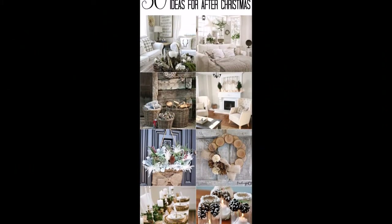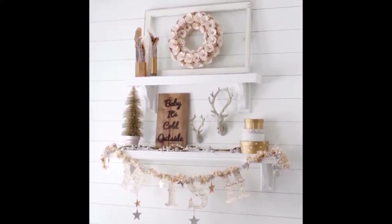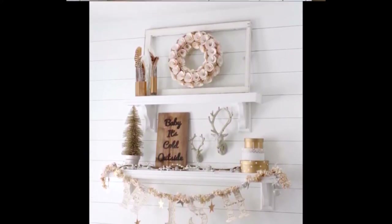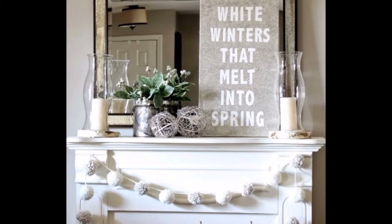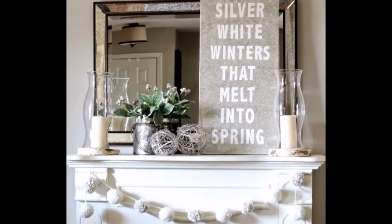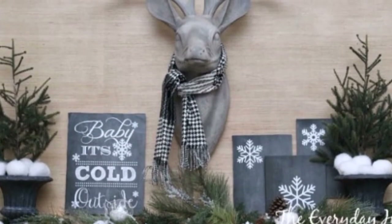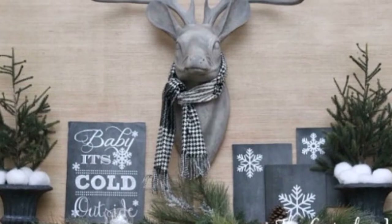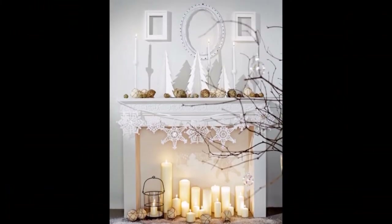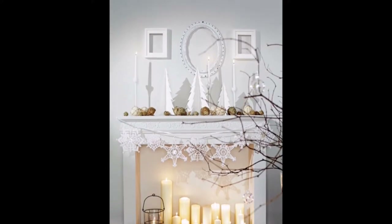Weather metal and self-decorating ideas. Weather self-decoration with natural accents. Weather metal with soft white art and pom-pom garland. Maybe it's cool outside — metal with bright green tables.